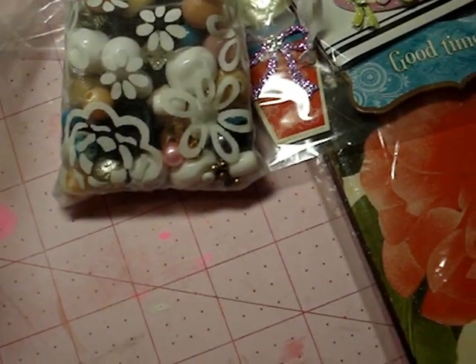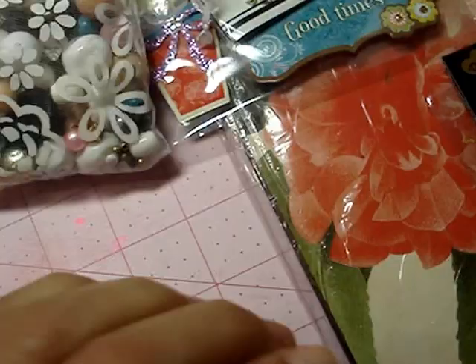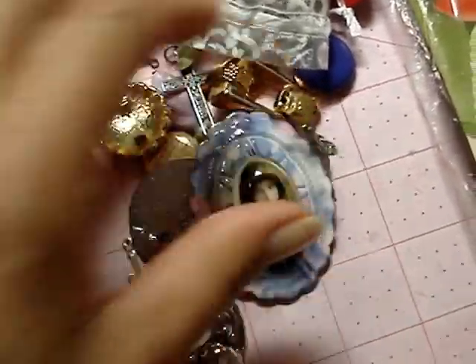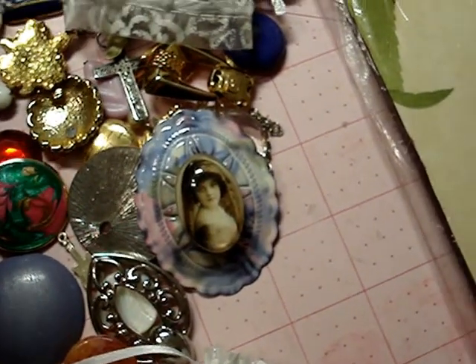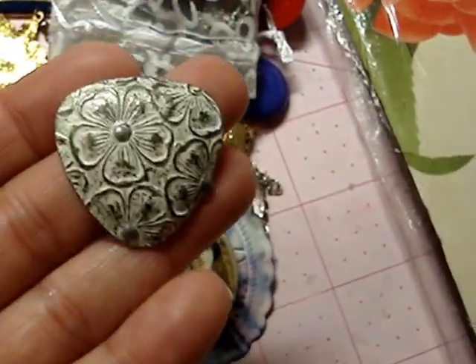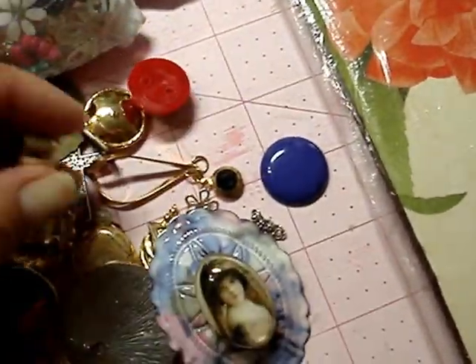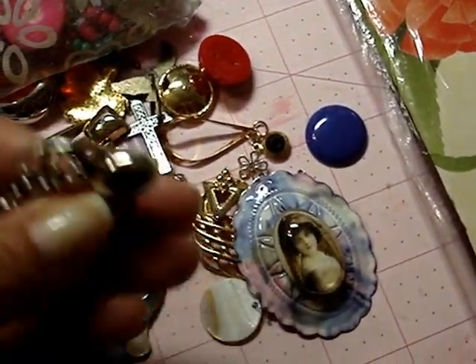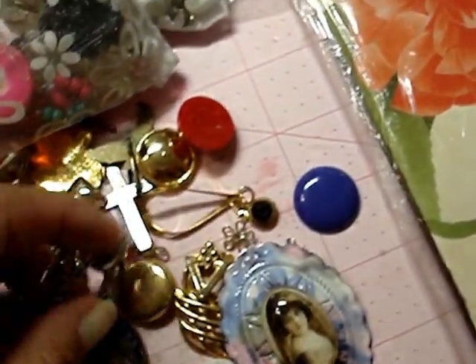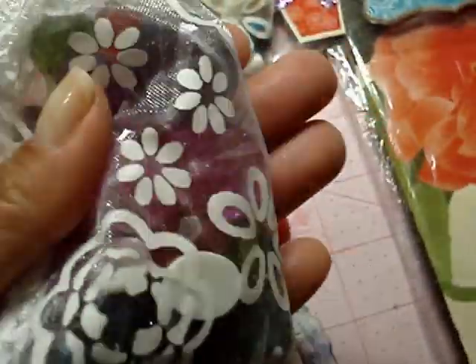She sent me a bunch of her vintage jewelry findings — those will be fun to play with. That's a cute piece. She sent me a bunch of those, and some earrings, and just a bunch of really pretty different vintage pieces — this red button, this purple one. And then she sent me some baubles in different colors.